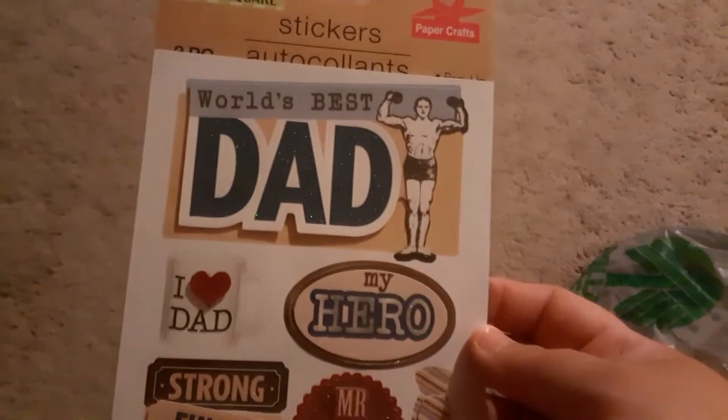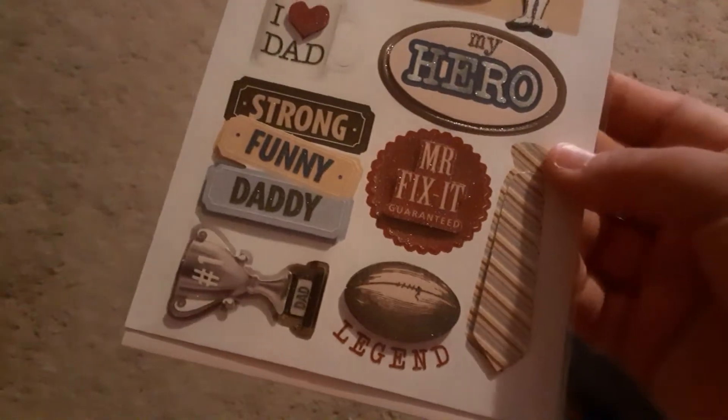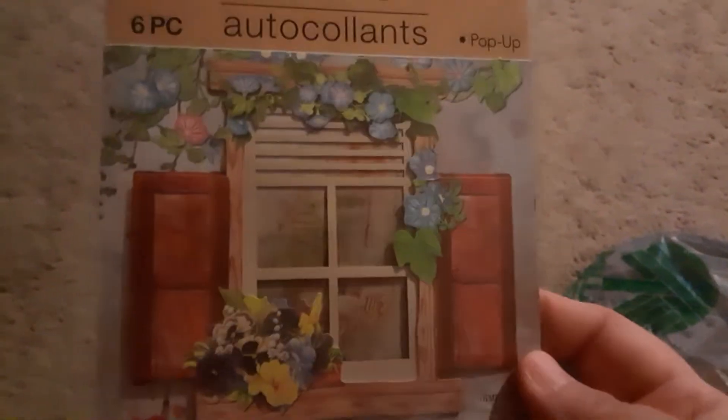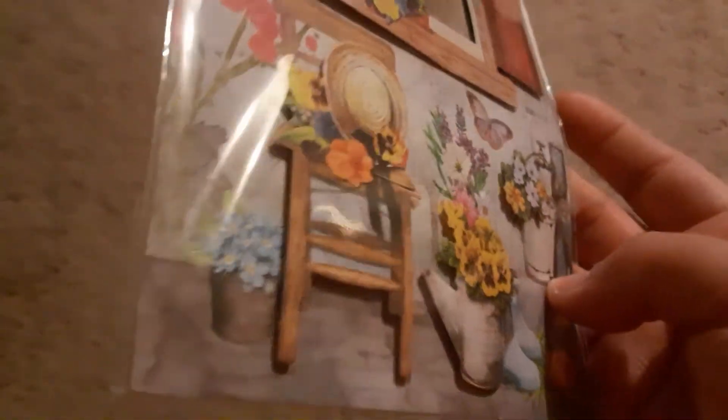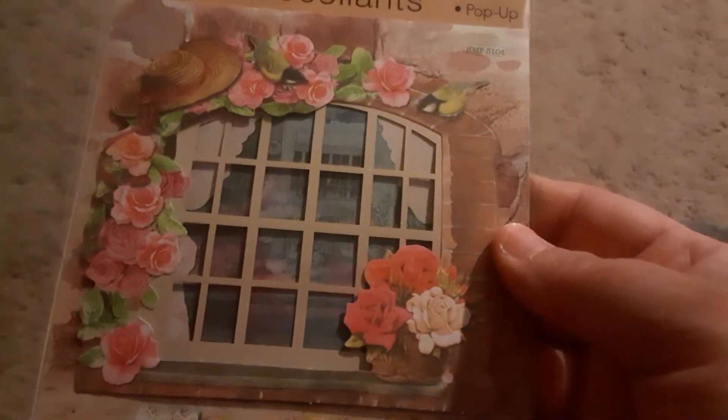I was actually looking for vinyl more than anything but I didn't find that. This one says World's Best Dad. This is another window stamp and if you haven't seen Dare to Be Creative, she did a layout — I think it's a journal, an eight and a half by eleven. Look at that chair, see how it's like popped up. This one is just beautiful, these are gorgeous.